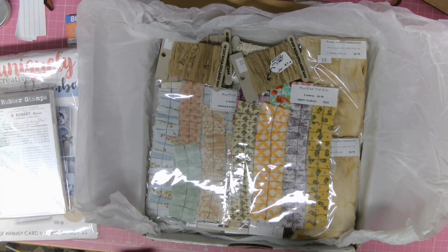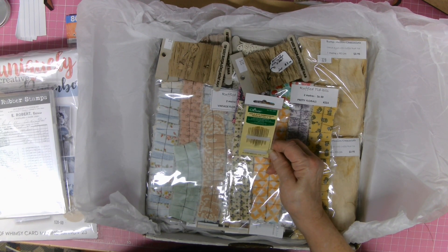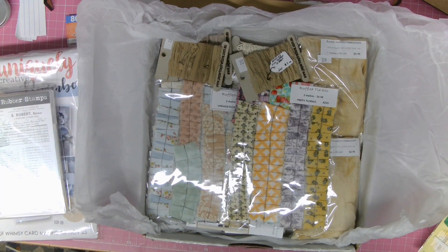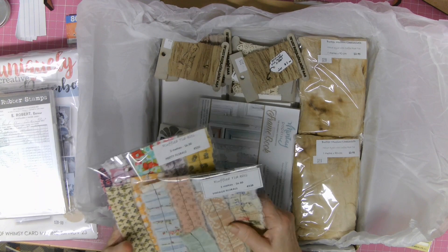I've got some gold eye embroidery needles because I've finally decided that I'm ready to do a slow stitch cover for a journal. Yes, I am a sewer — I've been sewing for a long time.